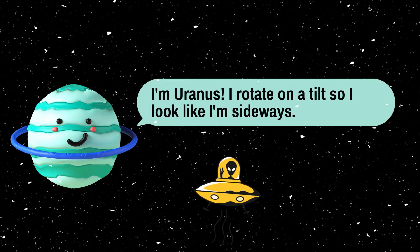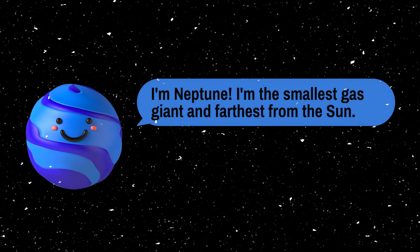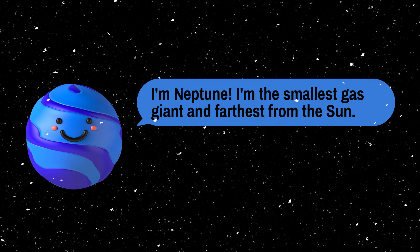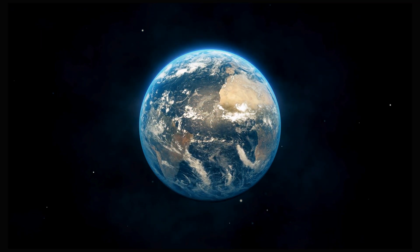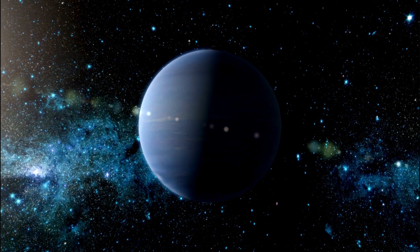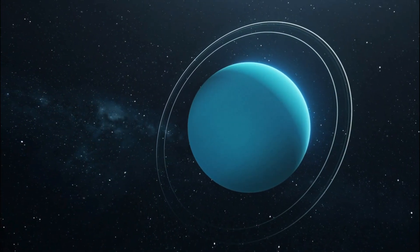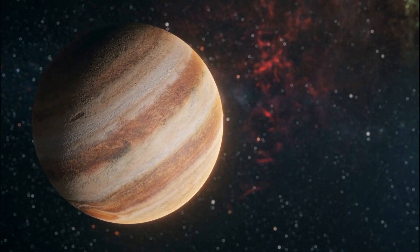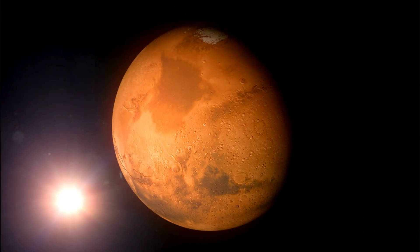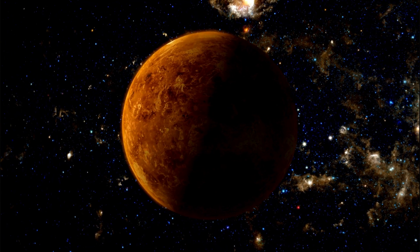I'm Uranus. I rotate on a tilt so I look like I'm sideways. And there you have it, our 8 incredible planets. Each one has its own special features and secrets waiting to be discovered. I hope you enjoyed our journey through the solar system. Until next time, keep looking up to the stars and dreaming big. Goodbye.